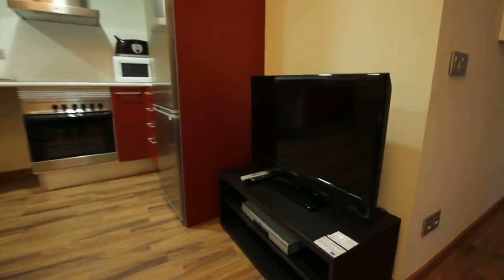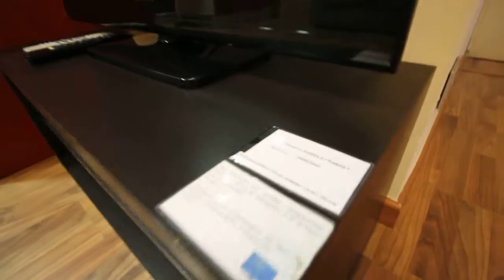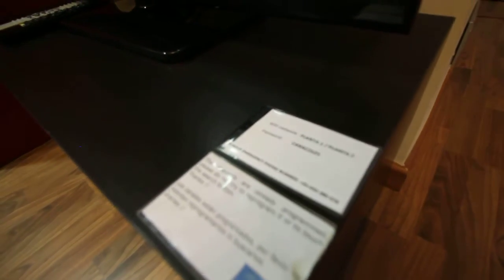Here we have the TV with the DVD. It's also Wi-Fi connected here, with the password.